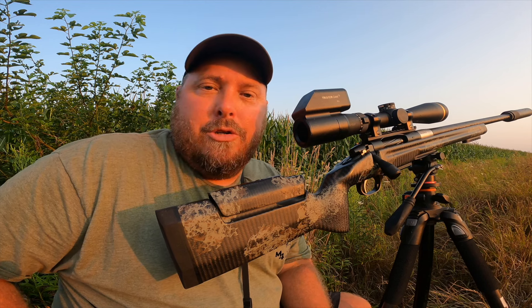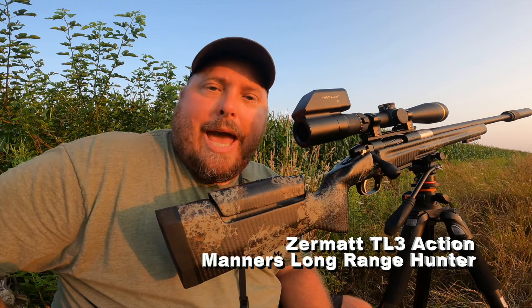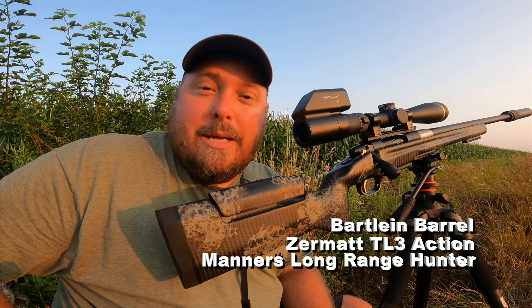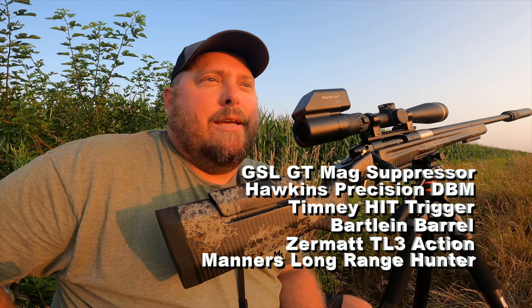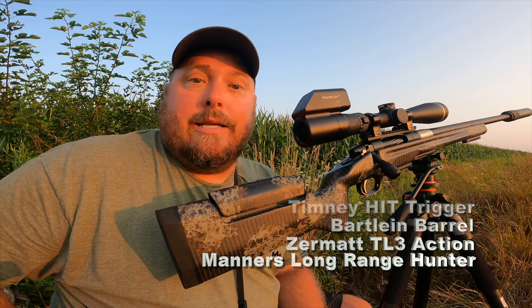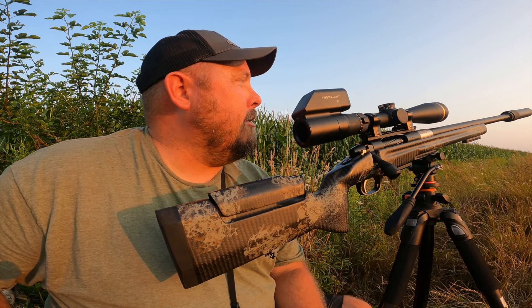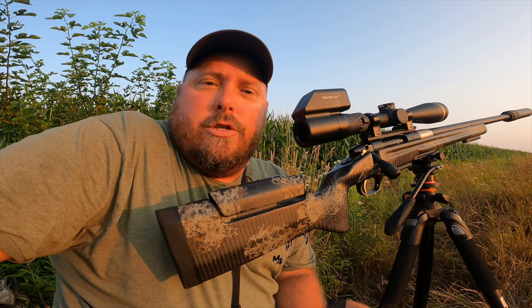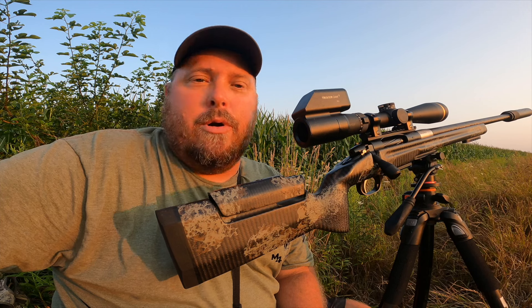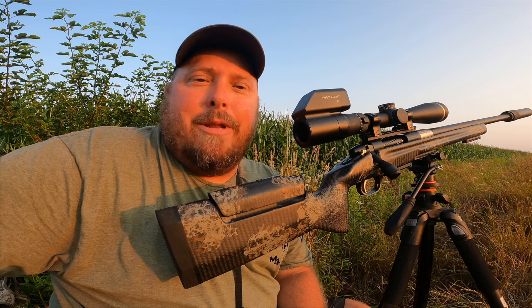This is a 300 Winchester Short Mag with a Manners precision stock, Zermatt action, Bartlein barrel, Timney trigger, Hawkins Precision bottom metal, and a GSL GT Mag titanium suppressor on the end. This thing is a tack driver — it is so fun to shoot. Here in southern Michigan I don't get a chance to shoot these cartridges nearly as much as some people do up north, so I make the most of it during the summer crop damage season.